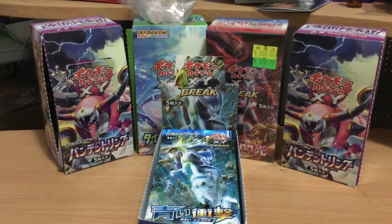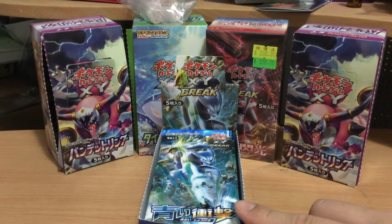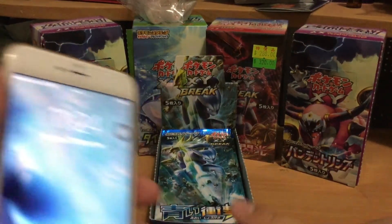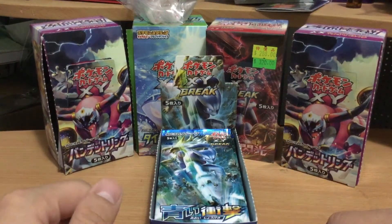Hello everyone, this is Hong Kong Pokemon Echomax. Today we're going to do a short unboxing video of the final 15 packs of the Blue XY Breaks. These are new from Japan. I opened last time with 5 packs and already got a nice EX Mewtwo, so hopefully we can unbox these 15 packs with very good EX cards inside. Currently just bought a new iPhone 6S and it's 11:24 PM at night, so let's get started.